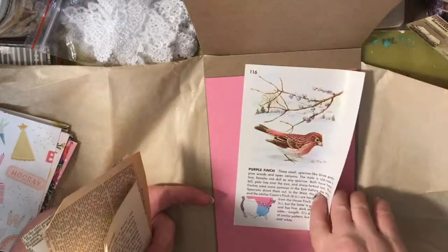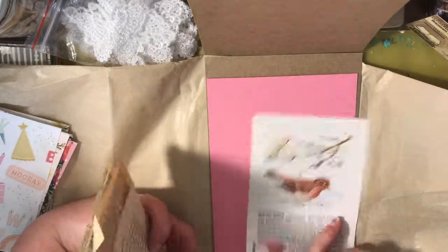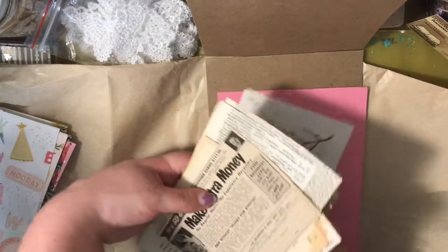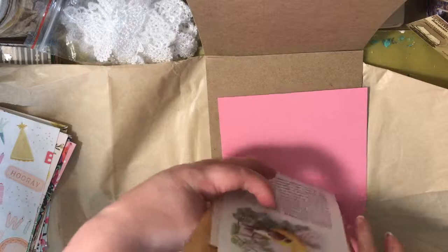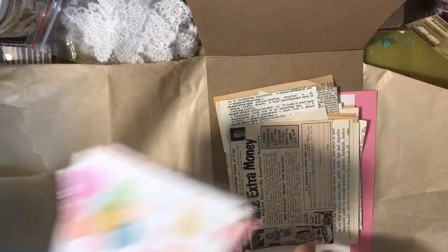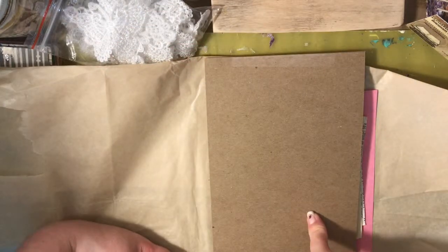And then just a piece of pink cardstock — and that's my Etsy haul! I hope you enjoyed this video. Thank you for watching, and we'll see you in the next video. Bye!